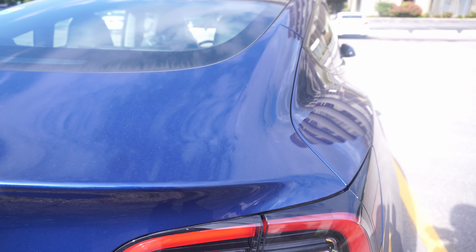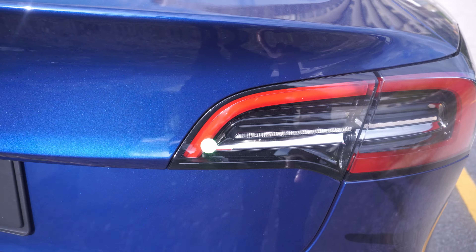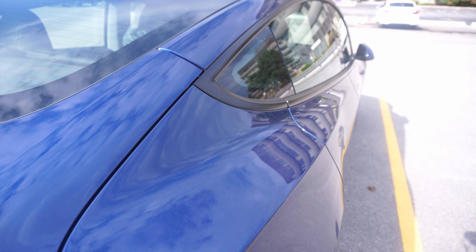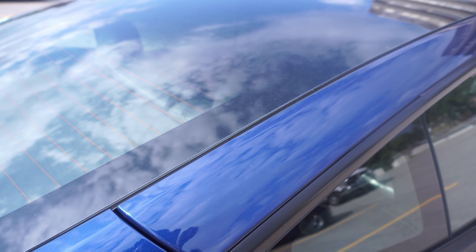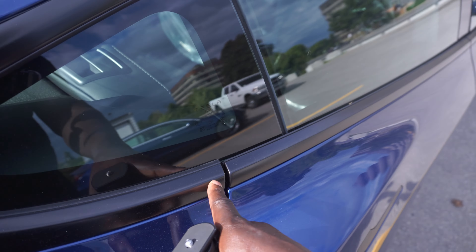This happens to be the rear-wheel-drive vehicle — I know because it doesn't have the dual-motor badge. This is the LFP version made in China, which allows you to charge up to 100% all the time if you decide to get the vehicle.